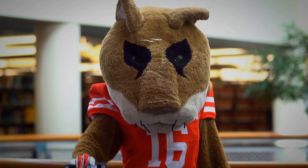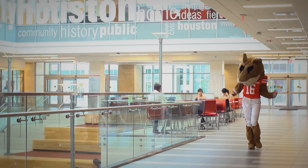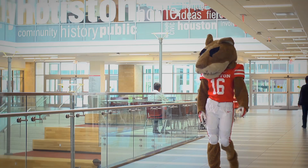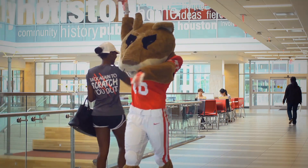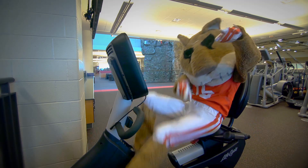Have you heard? The University of Houston Alumni Association is pleased to announce the new alumni card. As a UH graduate, you're automatically part of the UHAA family. Our new alumni card is an exciting way to identify you as an alumnus and to have access to all the alumni benefits.